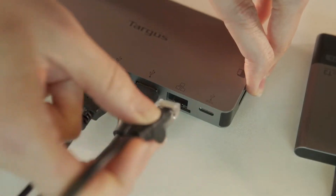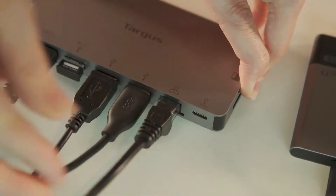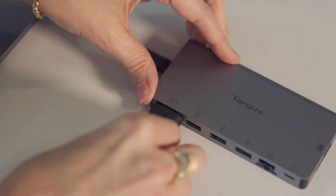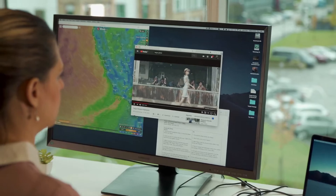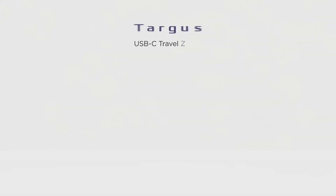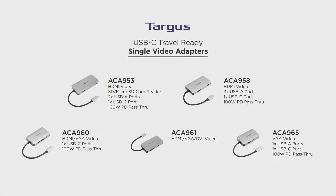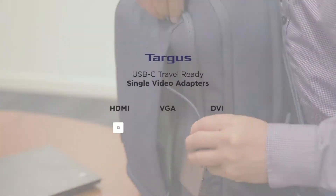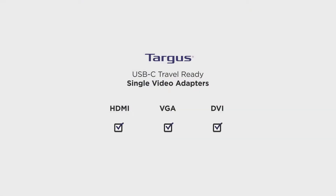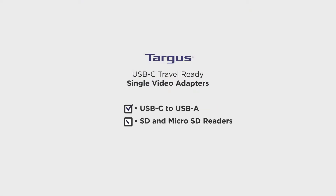Connect to secure internet via the ethernet port. With HDMI or VGA video ports, you'll be sure to get crystal-clear, uncompressed video output. Single video adapters let you connect to a monitor and other desktop peripherals. These adapters allow you to choose your video connection type — HDMI, VGA, or DVI — and the additional data ports you need for your laptop.